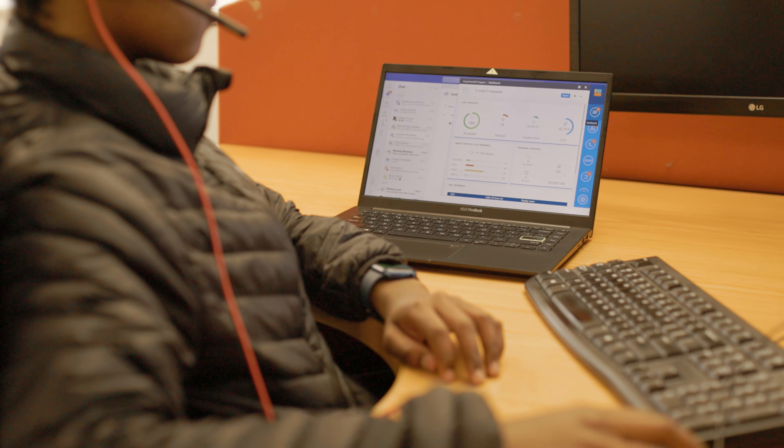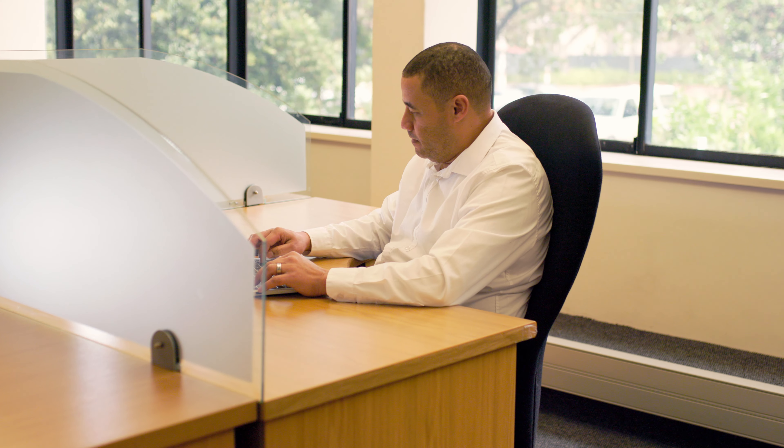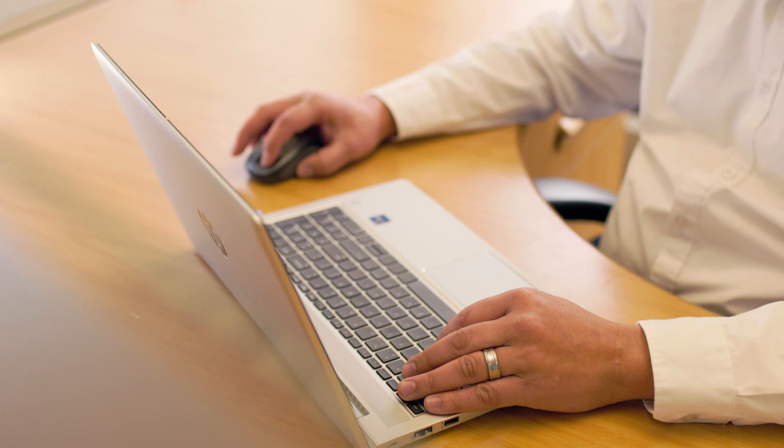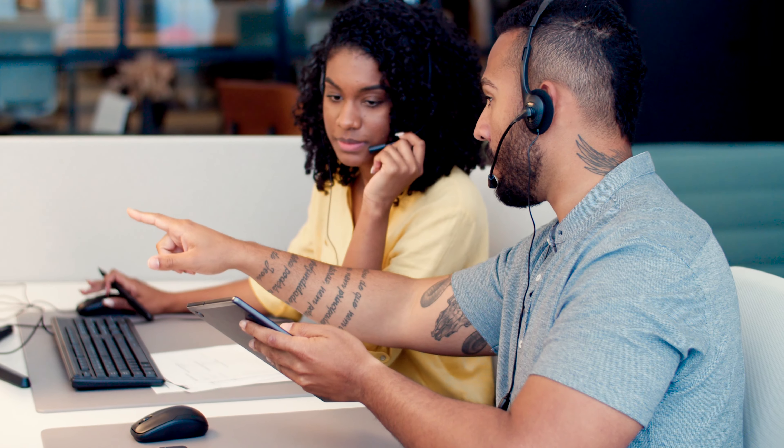The ease and speed of deploying contact centres with NMW365 has been one of the greatest factors of its success at UCT. What started out as three small contact centres quickly grew into 40 plus within a few years.